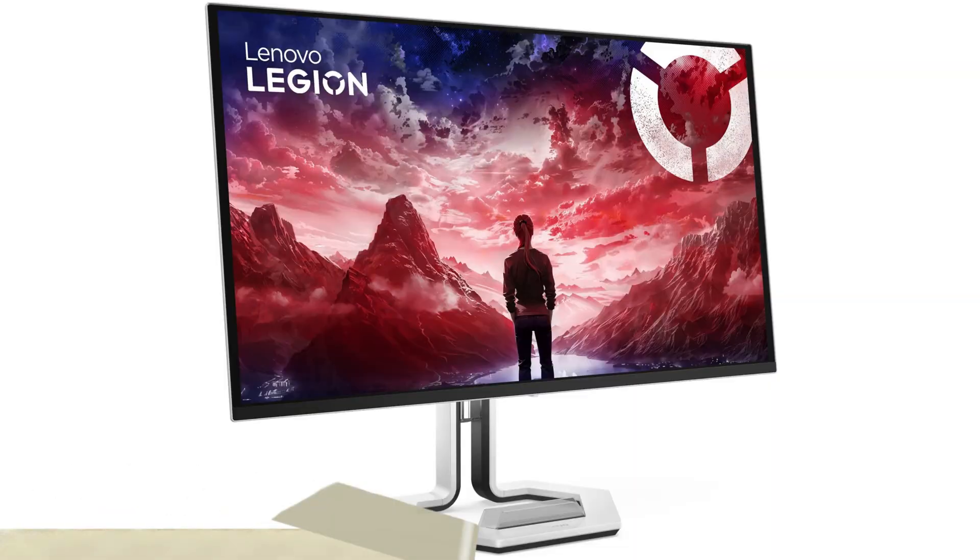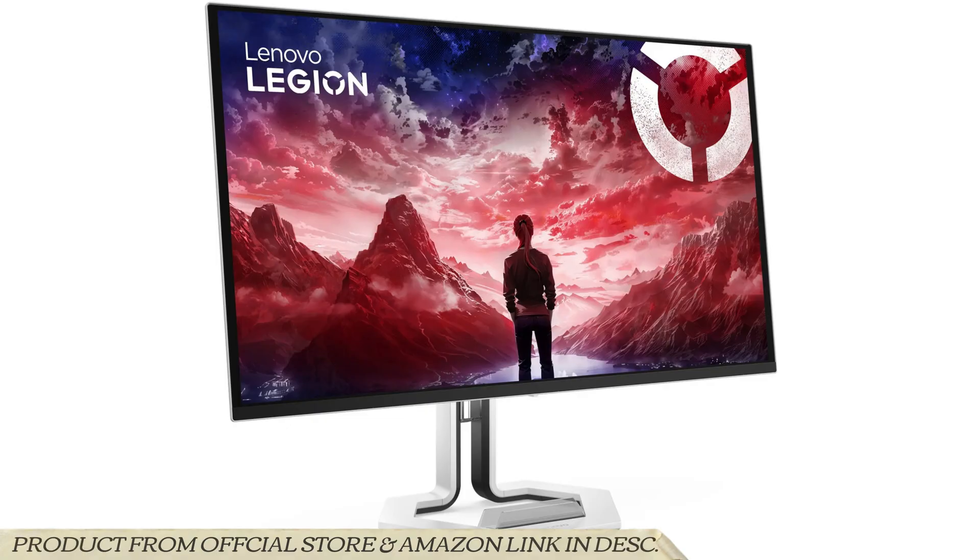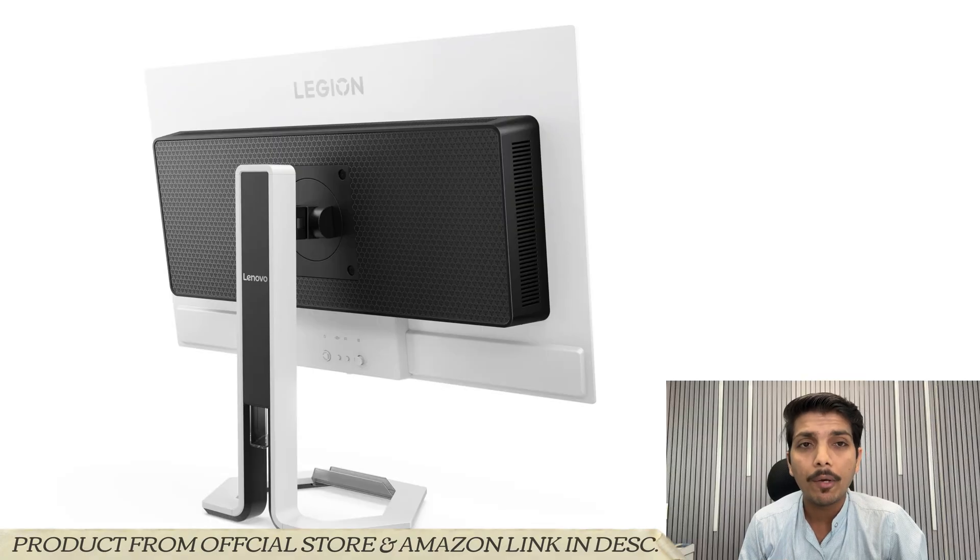Hello friends and welcome back to the Tech Vision channel, where I will talk about two new Legion Pro series monitors, including a 32-inch and 27-inch screen with OLED panel.